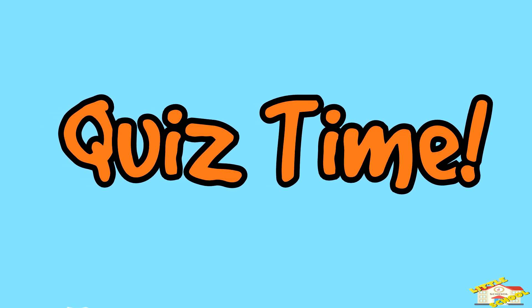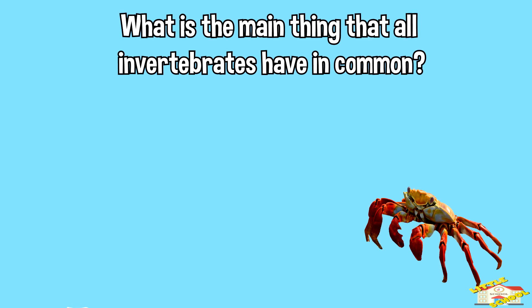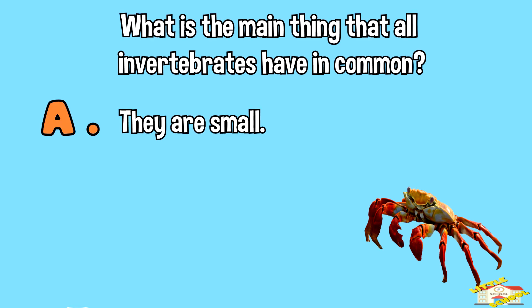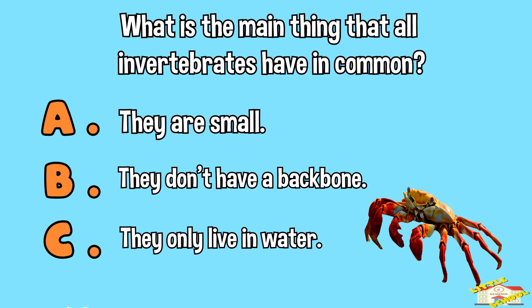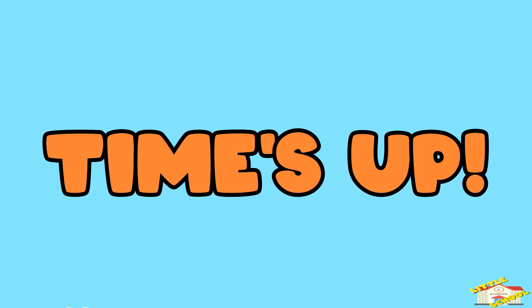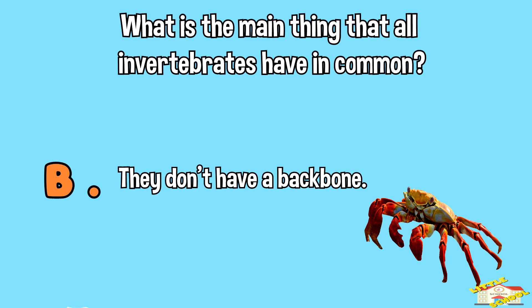Quiz time! What is the main thing that all invertebrates have in common? A — they are small. B — they don't have a backbone. C — they only live in water. Time's up! The answer is letter B — they don't have a backbone. Invertebrates are animals that don't have a backbone or spine.